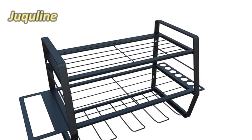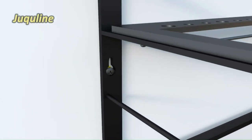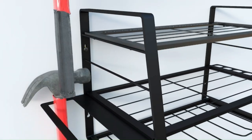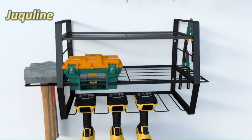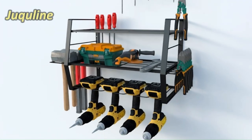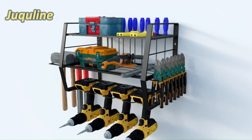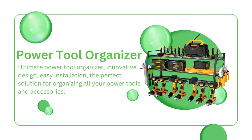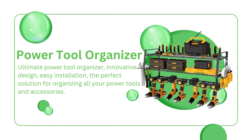Installation is a breeze. Step-by-step installation instructions are included, and even handy videos guide you through the process. You'll have it up on your wall before you can finish a cup of coffee. And this tool organizer isn't just for power tools — it's a versatile superhero that can handle your cordless drills, screwdrivers, pliers, and so much more. It's like a Swiss Army knife for your workshop. Click the link in the description to bring order to your workshop and unleash the tool whisperer within you.